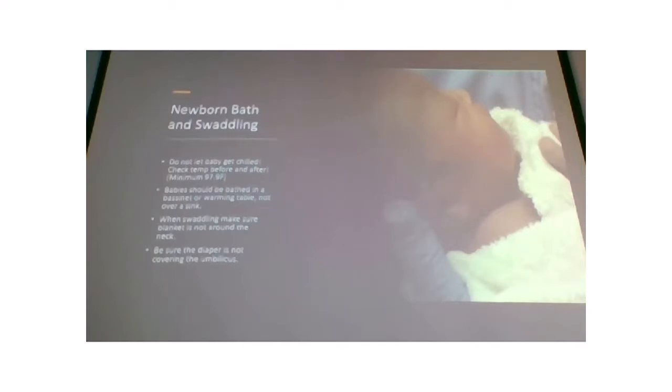As far as bathing — baths are often delayed now, sometimes as long as 24 hours, because vernix, that cheesy covering babies are born with, is actually nature's moisturizer and a good skin conditioner. Temperature is absolutely critical: check their temperature before and after the bath. If they are less than 97.9 degrees Fahrenheit axillary, do not give them a bath. Swaddle them up, put a hat on them, and let your nurse know. In newborns, being too cold can cause cold stress: respiratory distress and hypoglycemia.